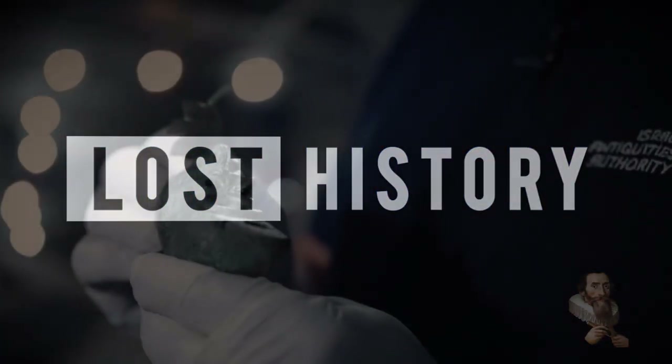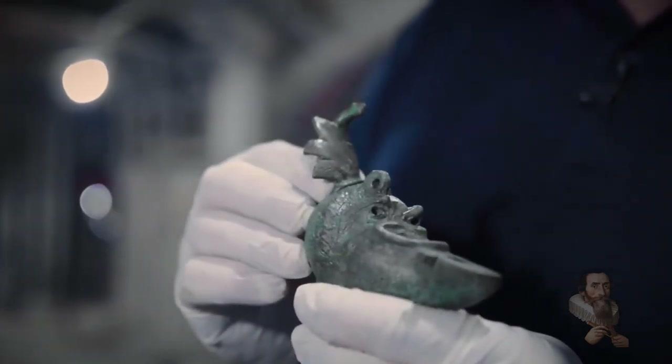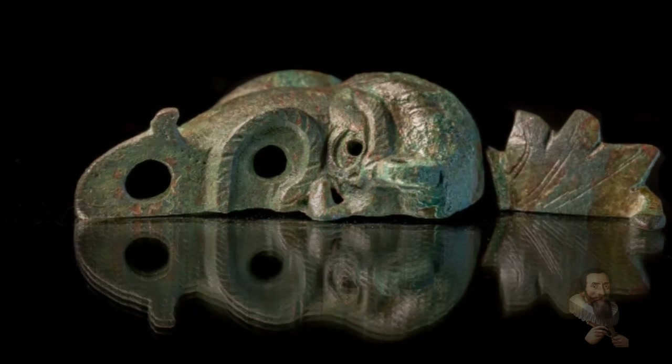According to the Harps News Agency, an unusual bronze oil lamp shaped like a grotesque cut-in-half face has been discovered in an unusual place, under the foundations of a massive building in Jerusalem, the Israeli Antiquities Authority announced on Wednesday.